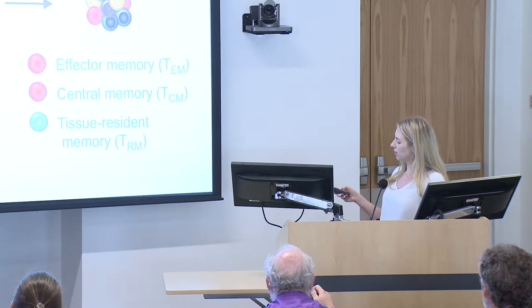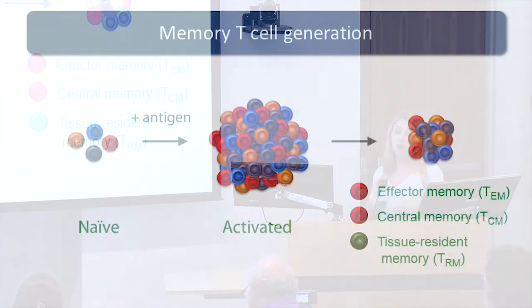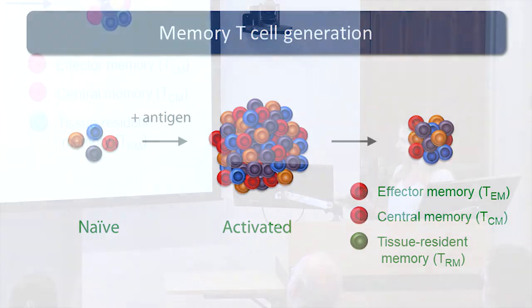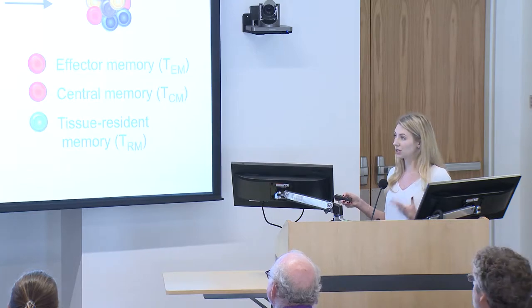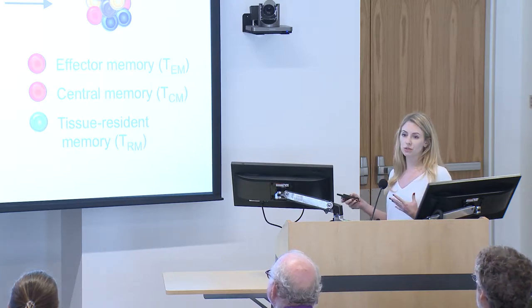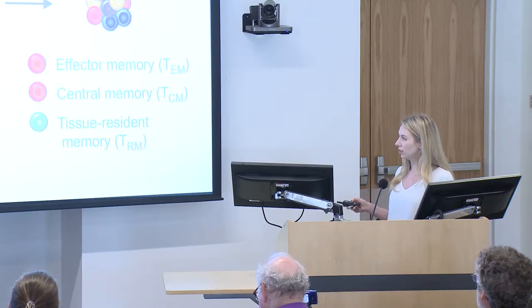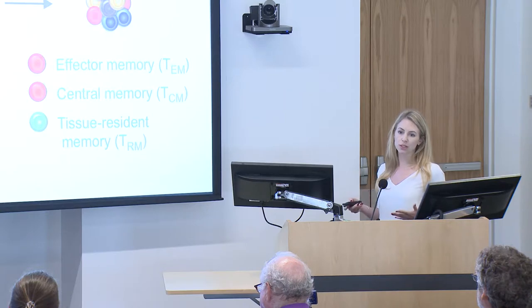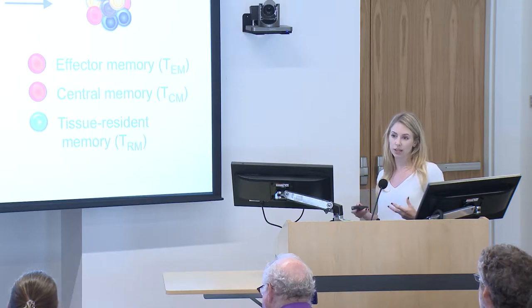When we think about memory T cells, for many years people have really just studied the T cells that circulate throughout the body — our effector memory T cells and our central memory T cells. But in the past almost decade, it has just come into the textbooks: there's a third subset of memory T cells that we call tissue resident memory T cells, or TRMs. These memory cells reside exclusively within the tissues and they don't exchange with the circulation.